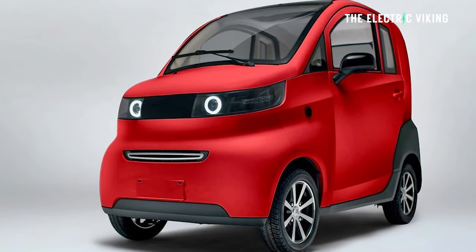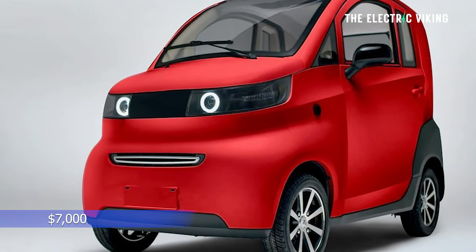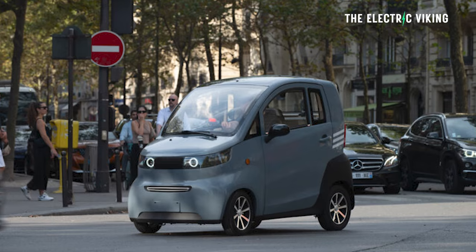The cheapest electric car you can buy in the UK is 7,000 US dollars. It's insanely cheap — I paid that much for my electric bicycle, and my bicycle was just sort of mid-tier, mid-range.